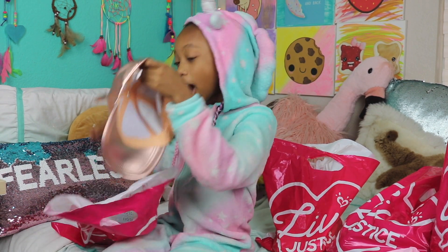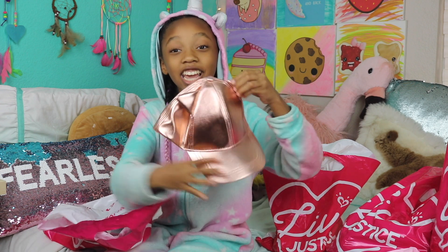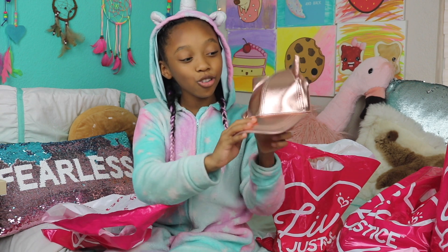So the last thing in this bag — I am totally in love with it — it's this cute rose gold hat that has kitty ears on it. Look at how adorable it is.